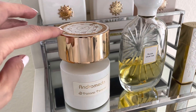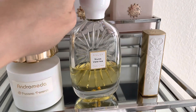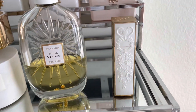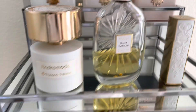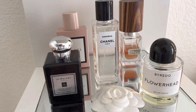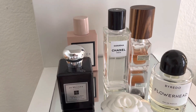Over here I have a beautiful Tiziana Terenzi Andromeda, New de Veritas — that's the Atelier — and also Kilian; I have the small mini version of Playing with the Devil. And over here is another shelf with my beautiful exclusive perfumes.